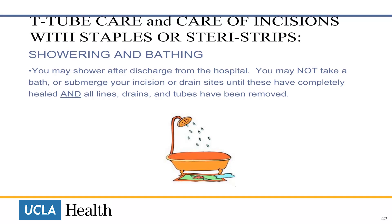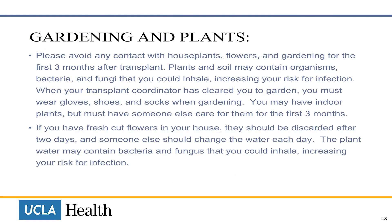Gardening and plants. Please avoid any contact with houseplants, flowers and gardening for the first three months after transplant. Plants and soil may contain organisms, bacteria and fungi that you could inhale, increasing your risk for infection. When your transplant coordinator has cleared you to garden, you must wear gloves, shoes and socks. You may have indoor plants, but you must have someone else care for them for the first three months. If you have fresh cut flowers in your house, they should be discarded after two days and someone else should change the water each day. The plant water may contain bacteria and fungus that you could inhale, increasing your risk for infection.